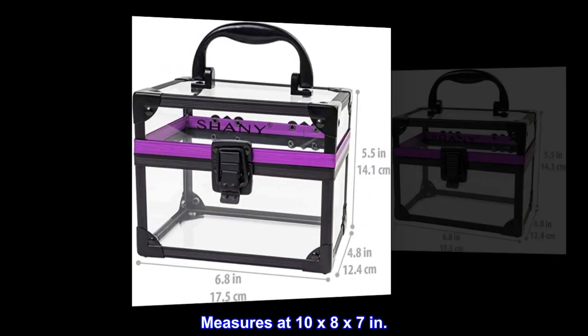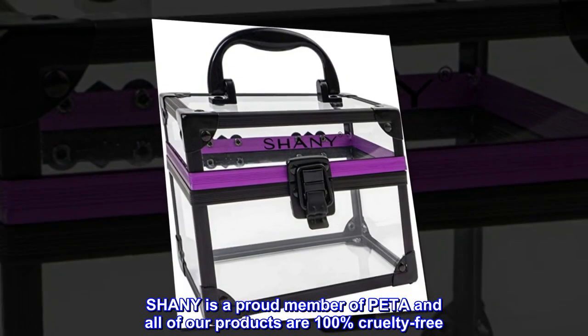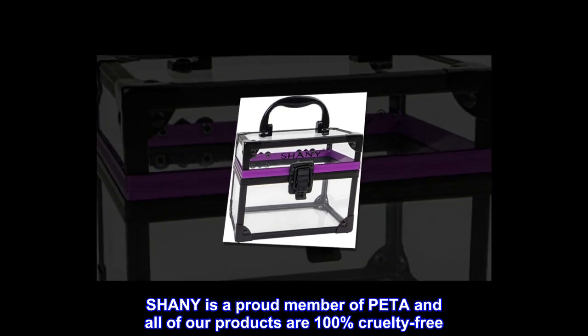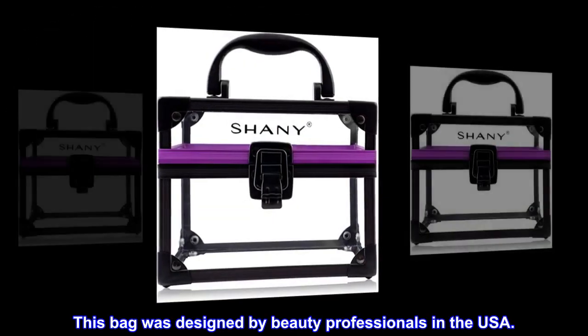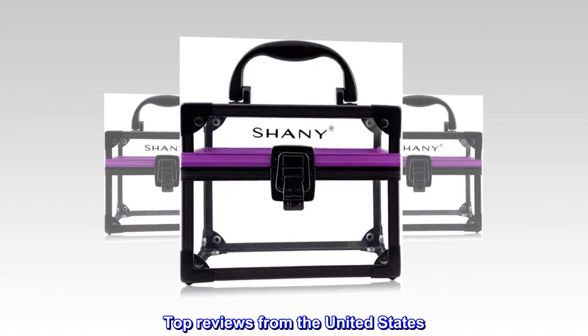Measures at 10 by 8 by 7 inches. Shani is a proud member of PETA and all of our products are 100 percent cruelty free. This bag was designed by beauty professionals in the USA.